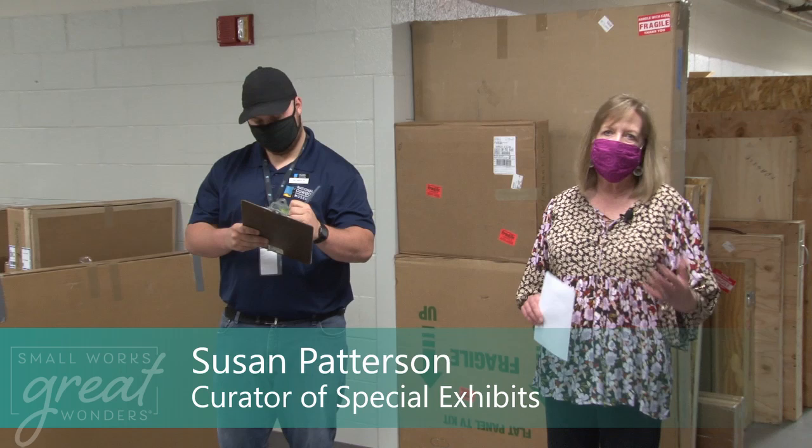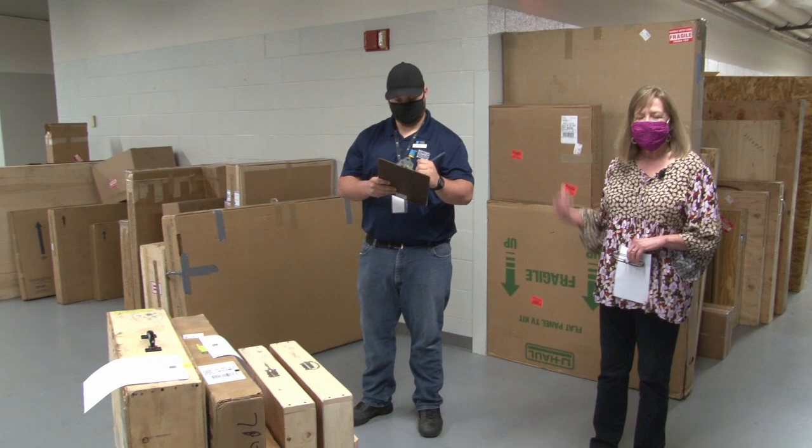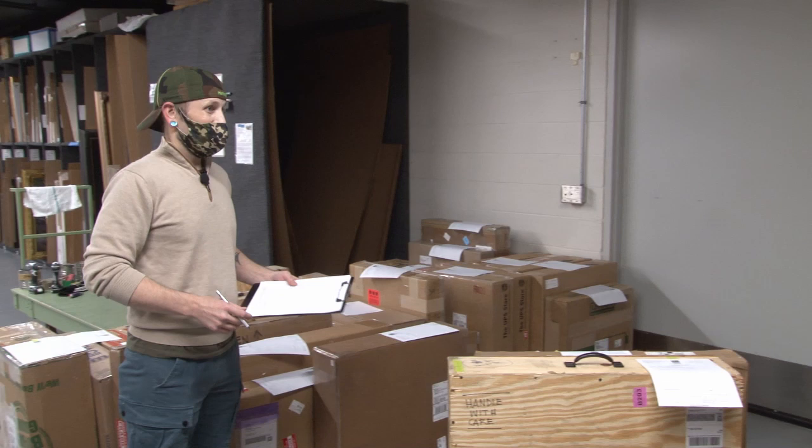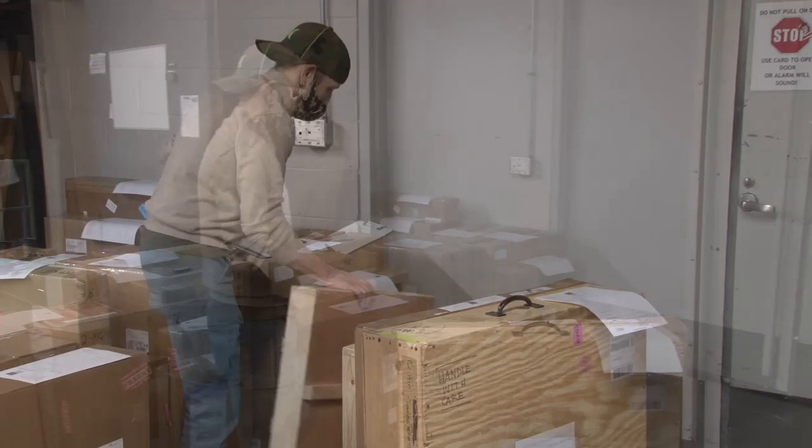And now we're going to take you behind the scenes. Once the artists have done their part by creating incredible artwork, they send it to the museum where it lands on our dock. This is Sam, and he has the privilege of intaking all of the artwork. We're going to take it back to receiving, where Derek is going to weigh and measure each one of these incoming boxes.